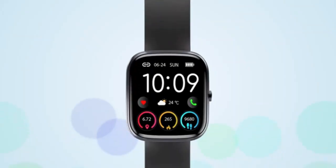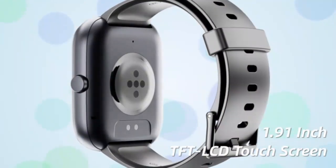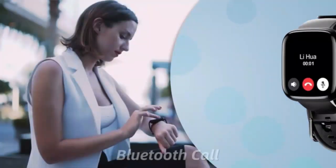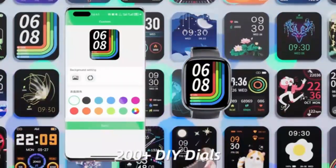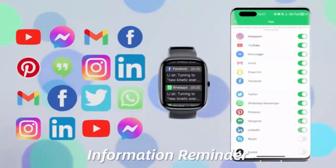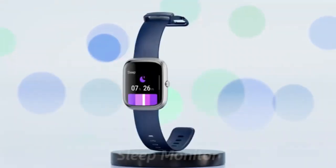The Amazfit BIP 5 smartwatch offers a sleek 46-millimeter design with GPS, Alexa built-in, and Bluetooth calling for seamless connectivity. With a 10-day battery life, stay active and in control without frequent charging. Track your fitness, heart rate, and more while enjoying its water-resistant, lightweight comfort. Perfect for those who need style, function, and convenience.